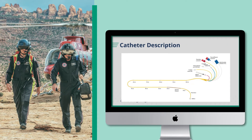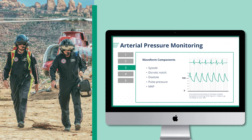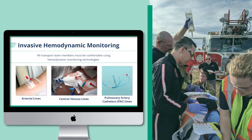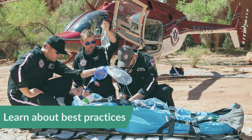CCATC provides interactive e-learning modules covering a broad range of topics for providers of varying levels of experience and skill. Review the basics of transport care and assessment before diving into evidence-based instruction from expert critical care transport providers. Learn about best practices when caring for your most critically ill patients.